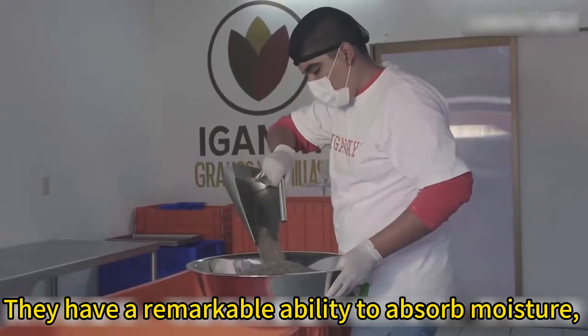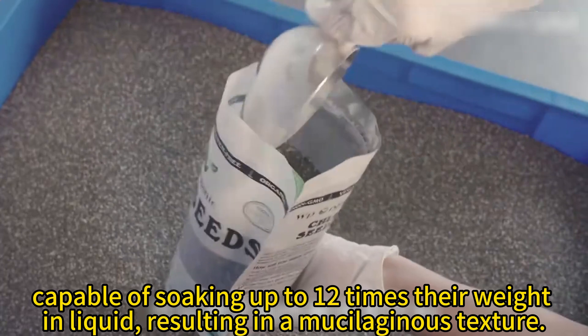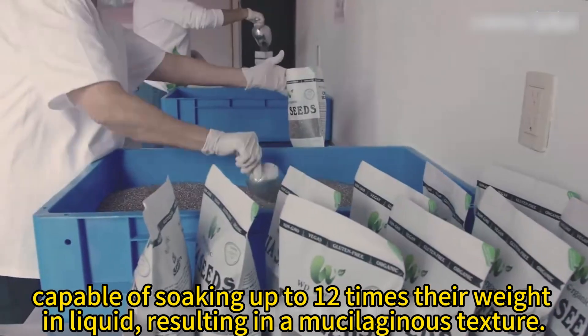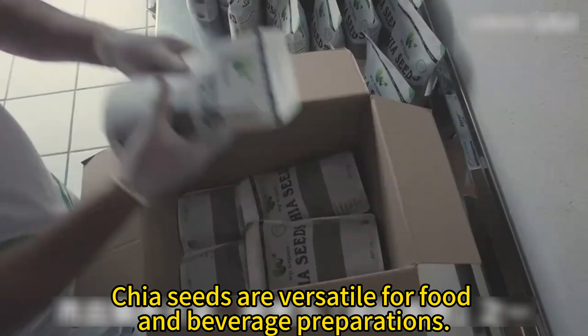They have a remarkable ability to absorb moisture, capable of soaking up to 12 times their weight in liquid, resulting in a mucilaginous texture. Chia seeds are versatile for food and beverage preparations.